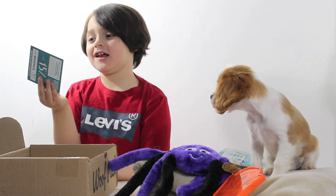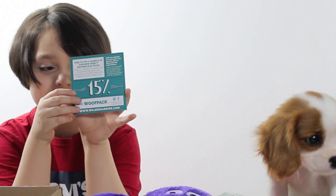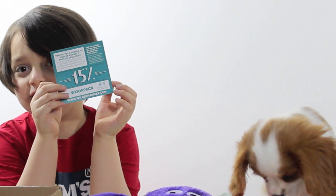I just saw another one. Oh! It's a coupon! Cool! We get to save if we buy that type of dog food for her. Yeah!